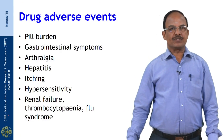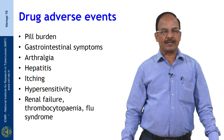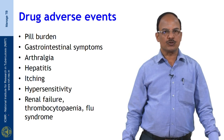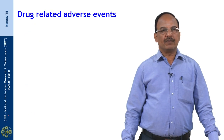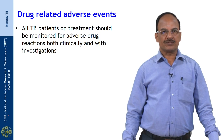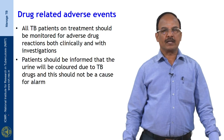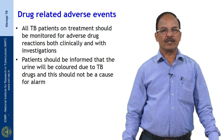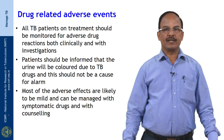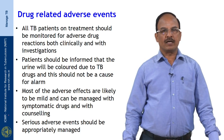Common drug adverse events encountered include pill burden, gastrointestinal symptoms, ototoxicity, hepatitis, itching, hypersensitivity, and rarely renal failure, thrombocytopenia, and flu syndrome. All TB patients on treatment should be monitored for adverse drug reactions both clinically and with investigations. Patients should be informed that urine will be colored due to TB drugs and this should not be a cause for alarm. Most adverse effects are mild and can be managed with symptomatic drugs and counselling.